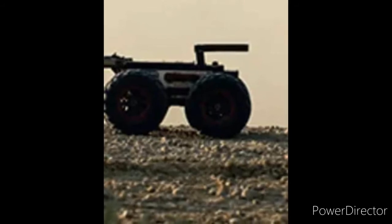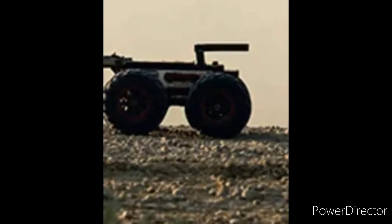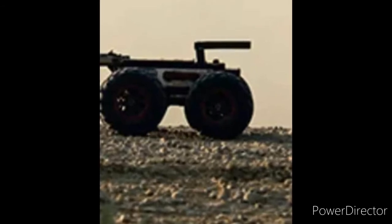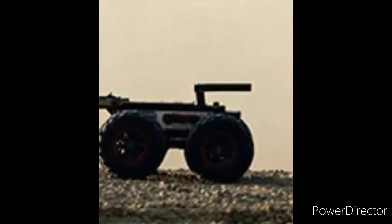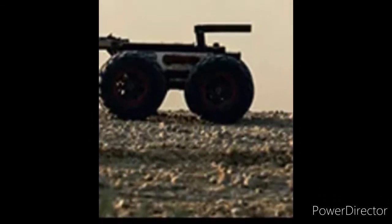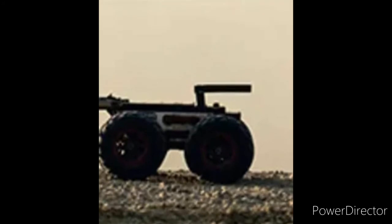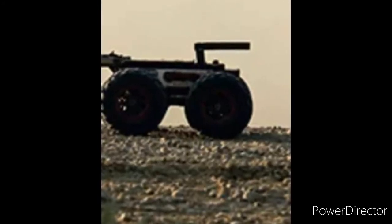From the looks of it, it just has wheels on it. It's smoke-controlled. Some fans are actually trying to replicate this already. We really haven't seen the movie, so we really don't know exactly what it does. Supposedly it's a radio-controlled ghost trap, and from the looks of it it just has wheels on it and looks pretty cool. Supposedly they got this from a fan-made video on YouTube.